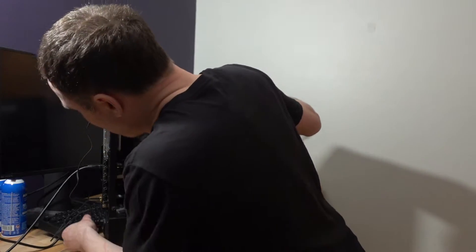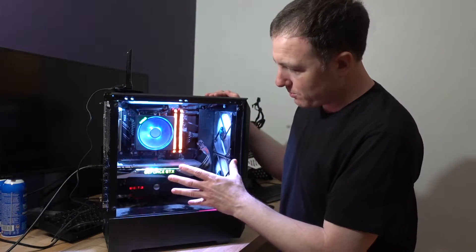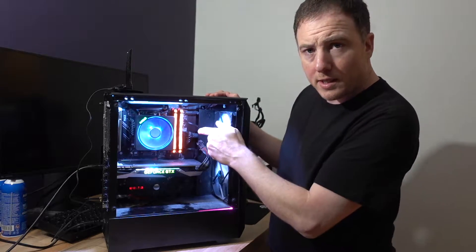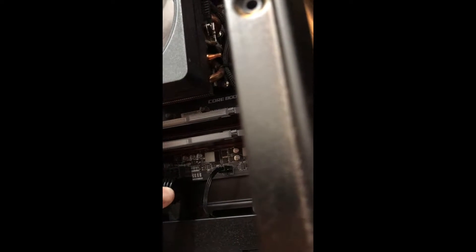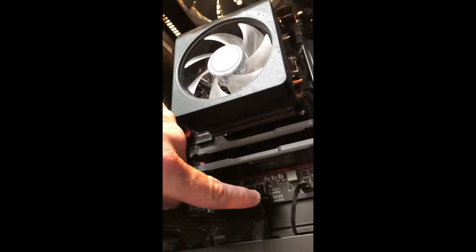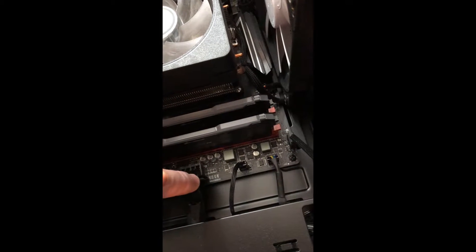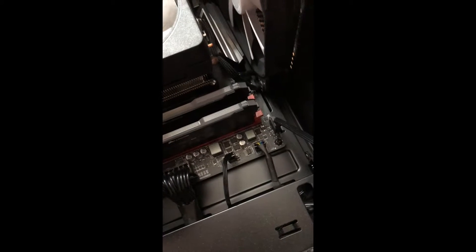Let me show you what happens when I turn this thing on. You can see everything's getting powered, fans are spinning. There are diagnostic LEDs in here by the 24-pin - they're a little too small to read on camera - but it's Boot, VGA, DRAM, and CPU. They're supposed to fire and light up in sequence. They do blink initially when you turn it on but it's super fast. When the system's healthy, I believe it's the CPU or Boot LED that stays on - and that's not happening.